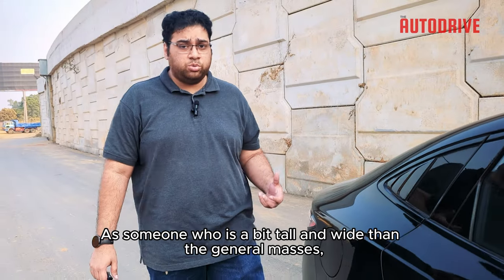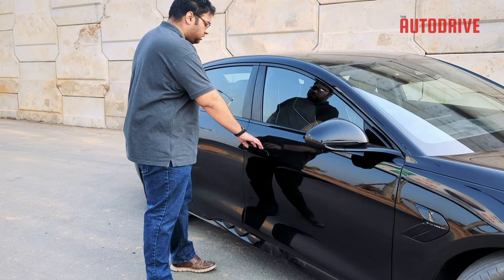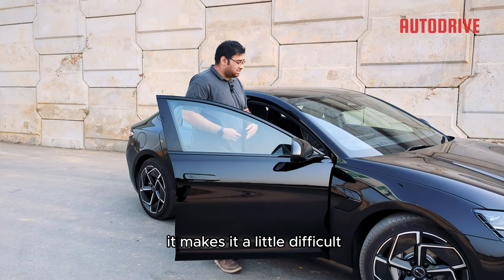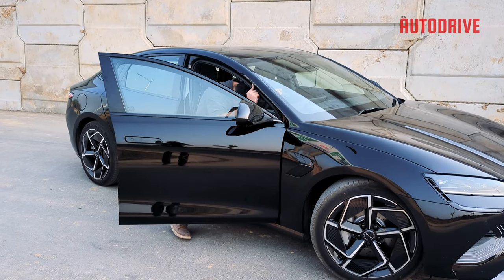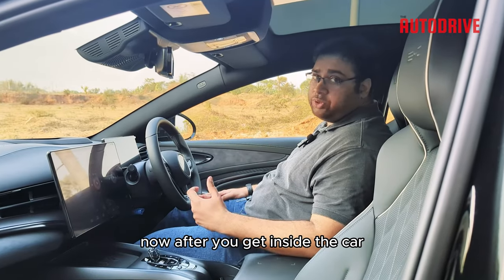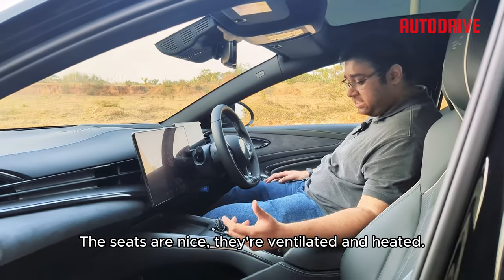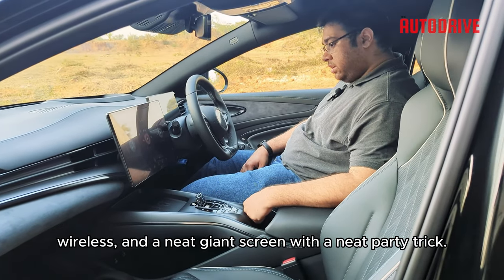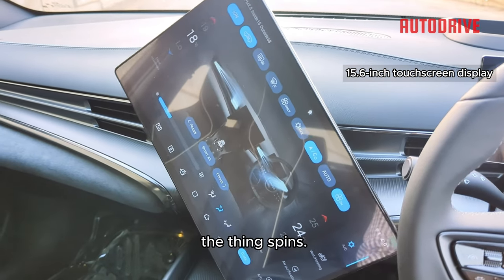Let's get inside. As someone who is a bit taller and wider than the general masses, I have a bit of a problem with this car. While this sloping roofline looks great, it makes it a little difficult to get in, which is quite painful if you're not careful. After you get inside though, it's actually quite cozy. The seats are nice — they're ventilated and heated. You've got two dual wireless charging pads and a giant screen with a neat party trick: if you press this button, the thing spins.